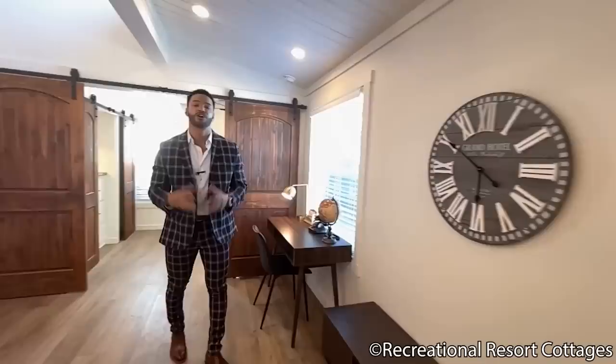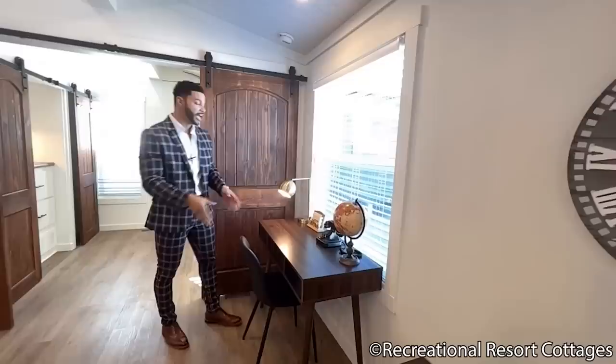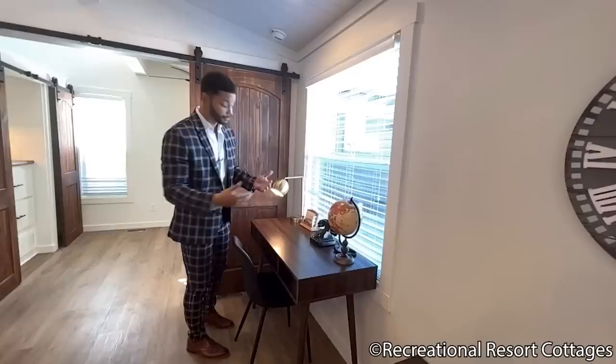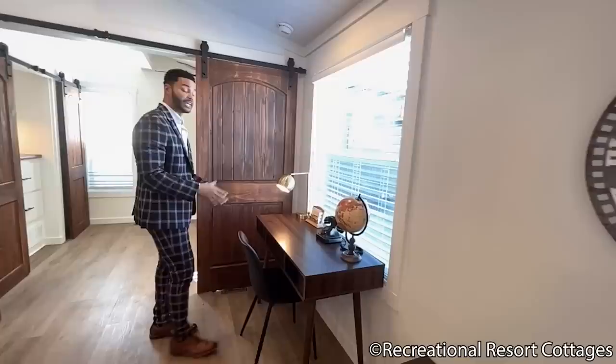Because a lot of clients are working remote, working from home, or starting up their side hustles, we've got space right here for a small desk placed right in front of the window. That way you work, bring in that natural light, and also get a view of your property to relay some motivation to keep on grinding.